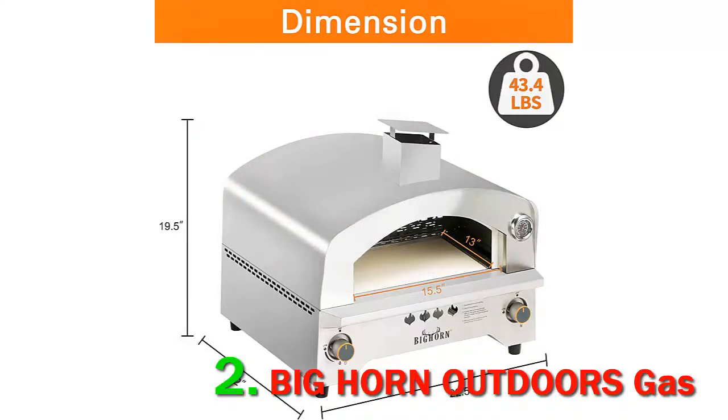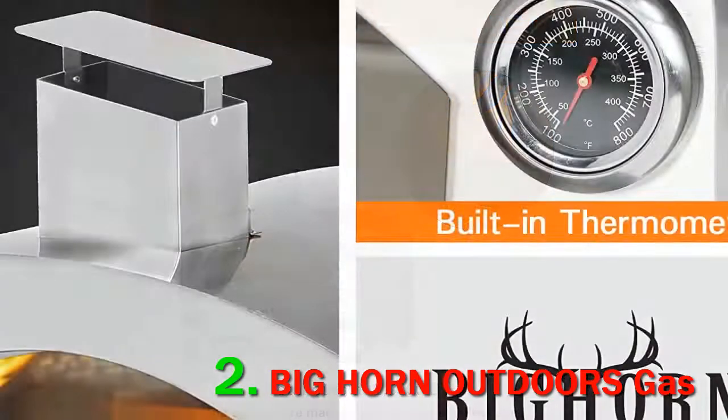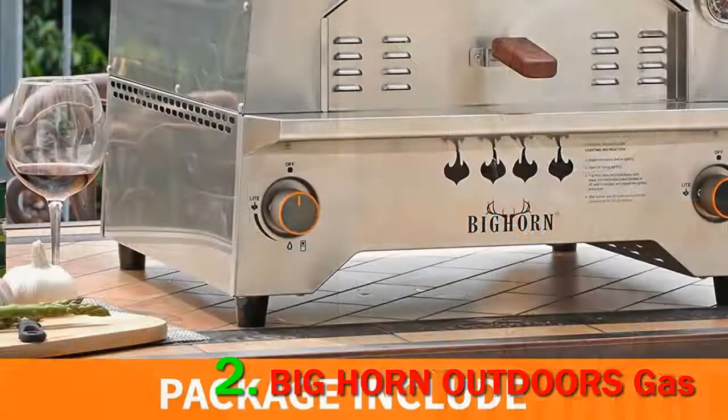Not to mention that the price of this oven is so much lower compared to well-known wood-burning pizza ovens on the market, namely the Ooni Fira. Bighorn Outdoors is a designer and maker of outdoor leisure products, including grills, smokers, and fire pits. There is not too much information about the company online, but their products are becoming more and more recognizable.